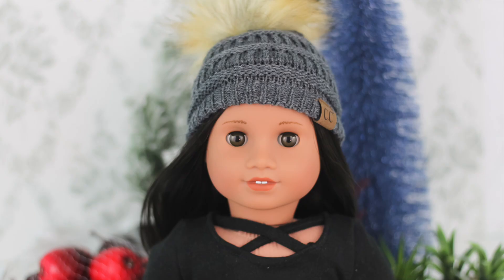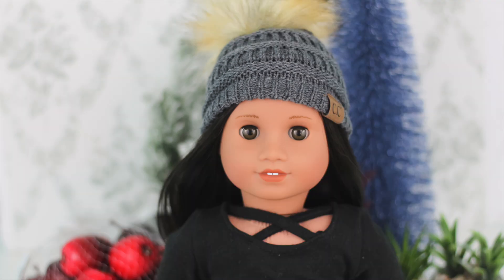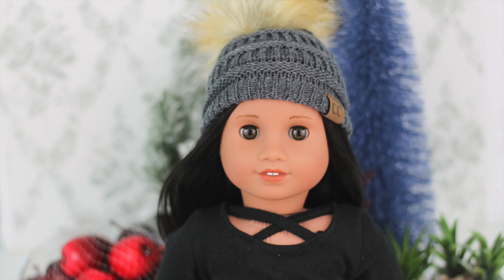Hey guys, it's Ali, and in today's video I want to share some holiday fun finds - not necessarily all Christmas related, but there are a few Christmasy things I picked up over the past few weeks from the dollar store as well as Michael's. There's some fun content coming soon once I get through exam season. These are just the doll-sized and doll-related items I got, so without further ado, let's get into the haul.